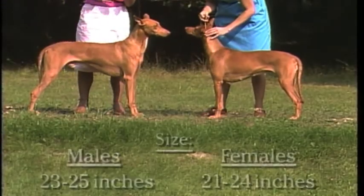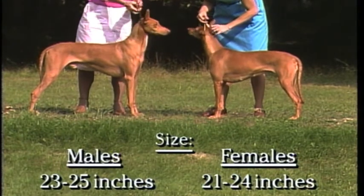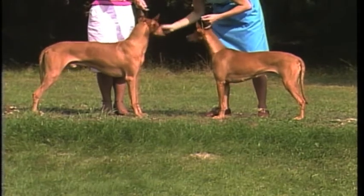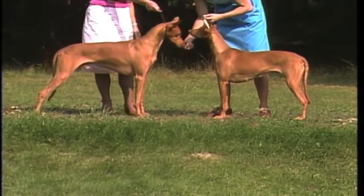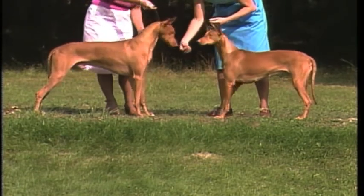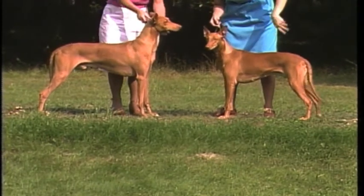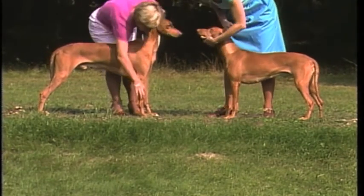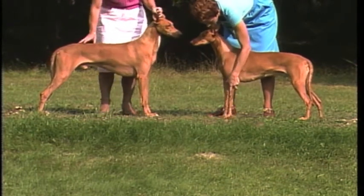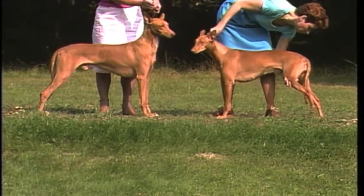In size, males should range from 23 to 25 inches, females from 21 to 24 inches. Overall balance must be maintained. This dog and bitch are in good fit condition, neither too heavy nor too thin. A rule of thumb is that the tops of three vertebrae should be barely visible. A dog that is too thin or too heavy is not desirable. In body proportion, the Pharaoh Hound is slightly longer than he is tall.